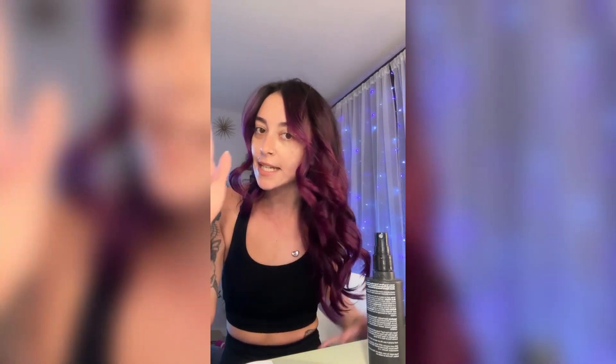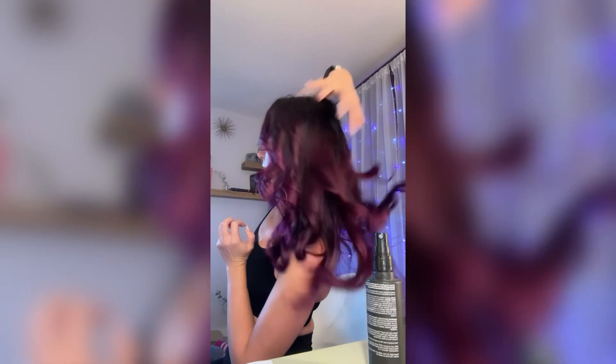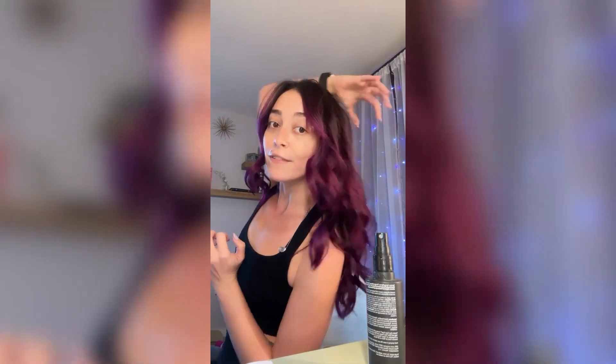I never, ever, ever put a comb or a brush into my curls and pull them out. You want the curls to set, and when you remove the curl by running a brush through it, it literally removes the work you just did. So I just let my fingers tousle them a bit so they loosen up without pulling the curls out and causing a big frizzy mess.